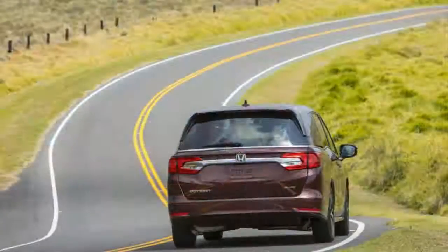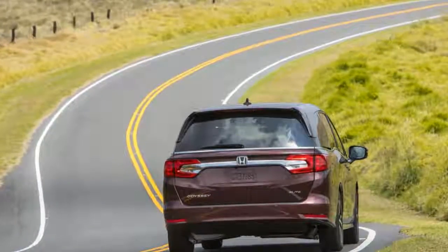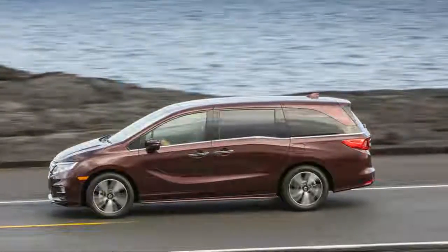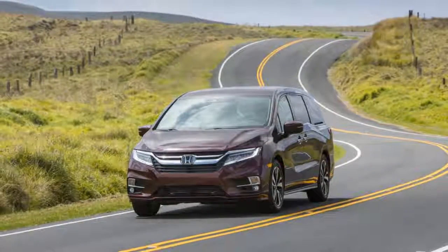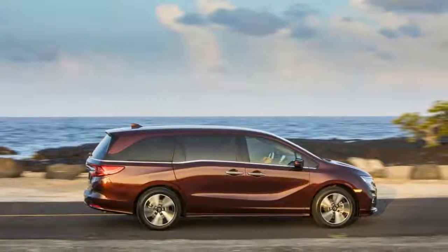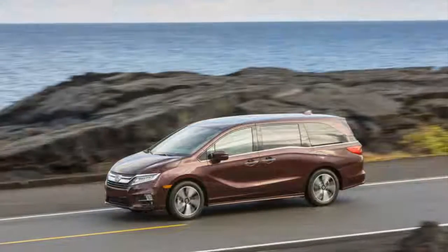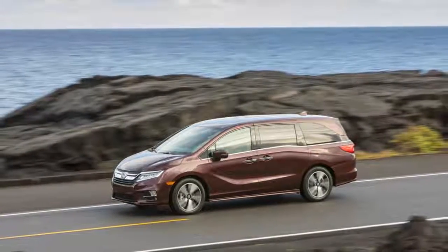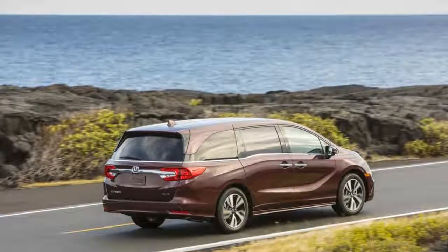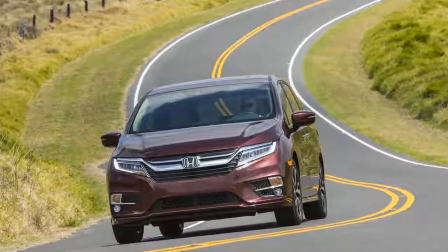As busy as it appears, it all ends up being very intuitive to use, and the Odyssey contains a number of features that add to its functionality, as we'd come to learn over the course of our time with it on the island. Under the hood, Honda's 3.5-liter V6 provides 280 horsepower and 262 pound-feet of torque. It doesn't sound as macho as the Pentastar in the Chrysler Pacifica, but it does its job just as well. Most Odyssey trims mate the engine to a 9-speed automatic transmission, but the Touring and Elite instead use a brand-new 10-speed automatic.